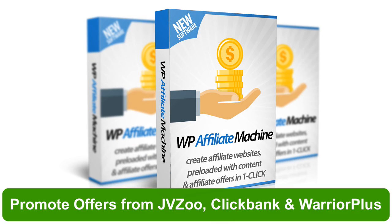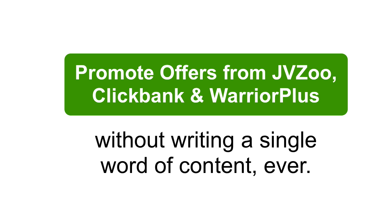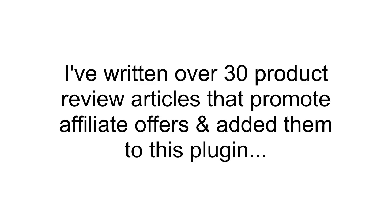With Affiliate Machine, you can promote multiple affiliate products from these top affiliate networks without even writing a single word of content. I've done all the hard work for you. I've written over 30 product review articles and added them inside this plugin for you to click one button and publish to your site in seconds.